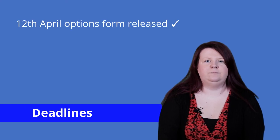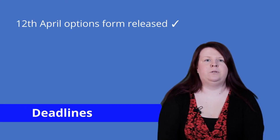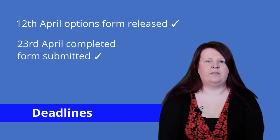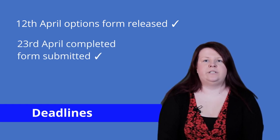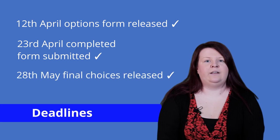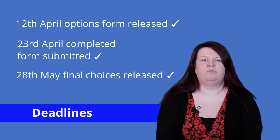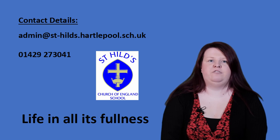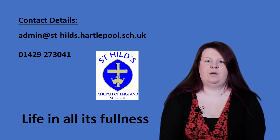The week beginning the 12th of April the options form will be released to pupils to choose their options. This needs to be completed and handed in by the 23rd of April when choices will be collated. The final choices will be released to pupils on Friday the 28th of May. If you have any questions please contact the school office or your child's tutor via Teams and myself, Mr Orrin or the subject staff will get back to you.